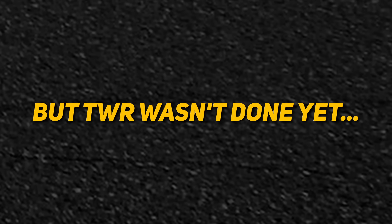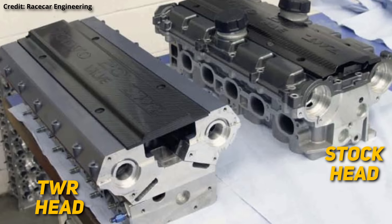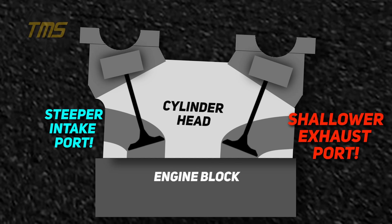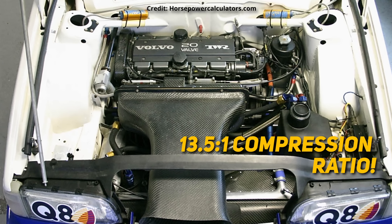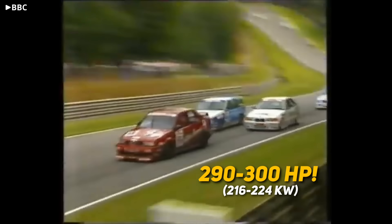But TWR wasn't done yet. Remember that the rules about port location and valve angle were all relative to the head — nothing specified how the head had to mount to the block. This led to the team's most ingenious idea yet: they machined a wedge shape out of the head, seating it on the block at an angle. Relative to the block, that got them an even more vertical intake port and a shallower exhaust port, all while maintaining the regulated factory head geometry. Final machine work to the pistons helped the engine achieve a 13.5-to-1 compression ratio, over the stock non-turbo engine's 10.5-to-1. The improved engine made somewhere between 290 and over 300 horsepower, making the 850 estate one of the most powerful cars in the field.